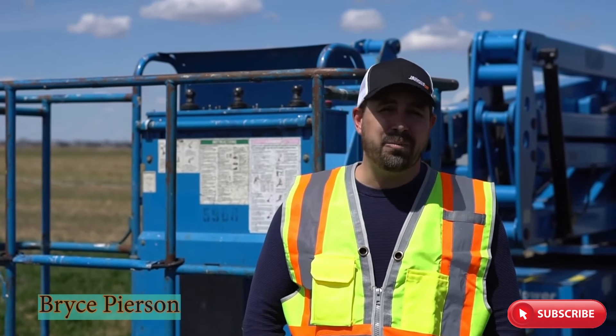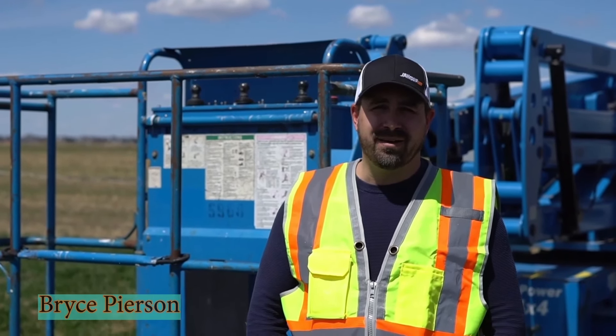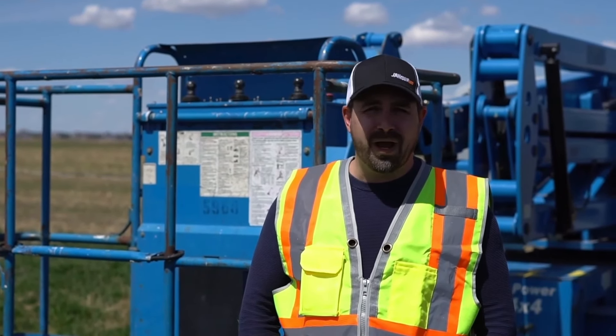At JPH Equipment, we help you sell your equipment by leveraging the power of the internet. The process is simple and easy. You give us a call, text, or email and we'll contact you back right away.